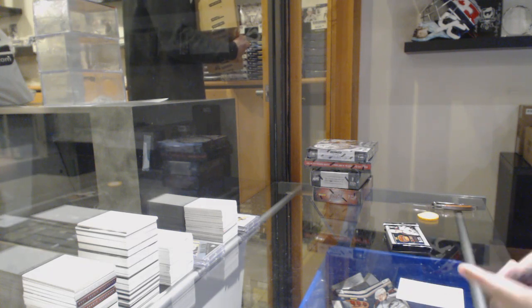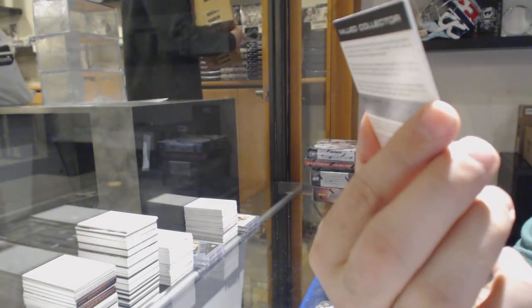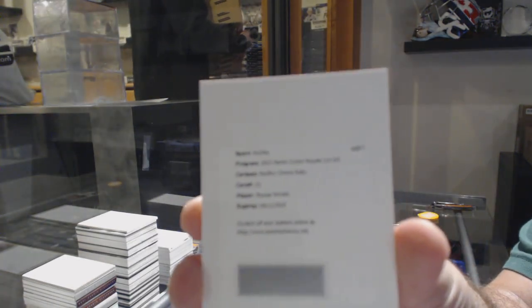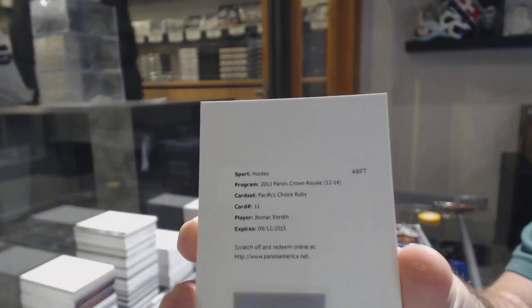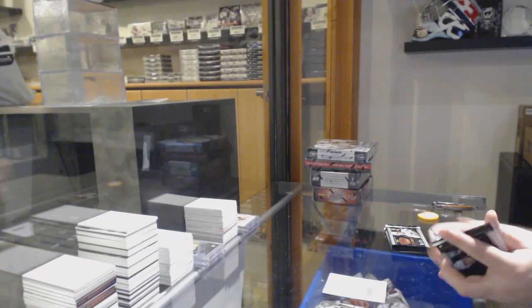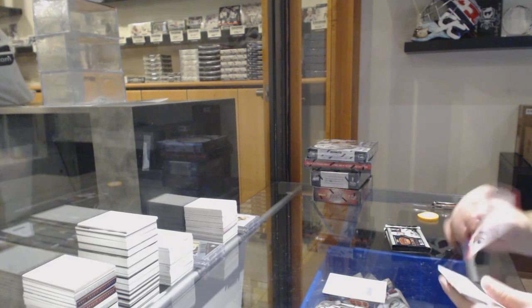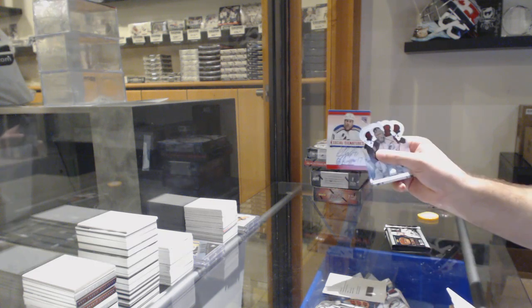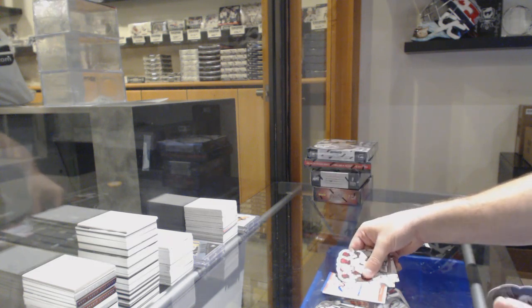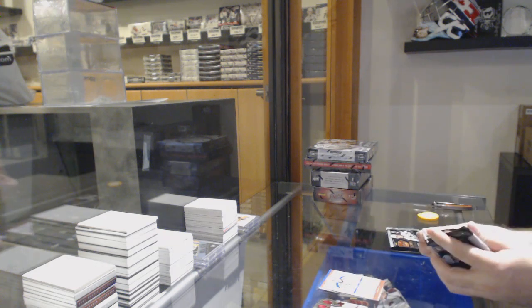First we start off for the Buffalo Sabres, Pacific's Choice Ruby, Jonas Enroth. He was Buffalo, right away. We've got for the Rangers, Social Signatures, Mike Rupp. He was Buffalo — beautiful.